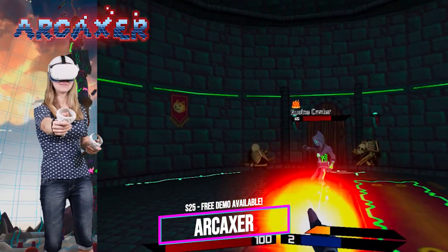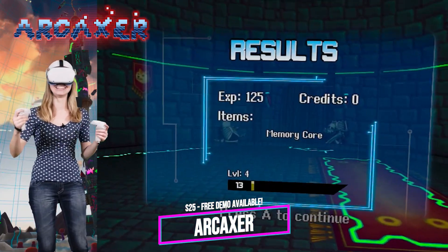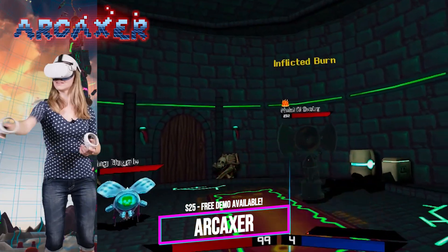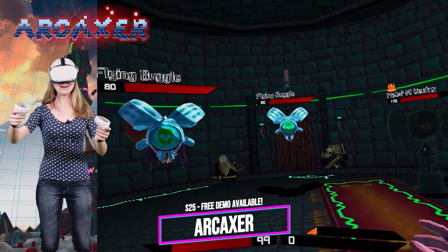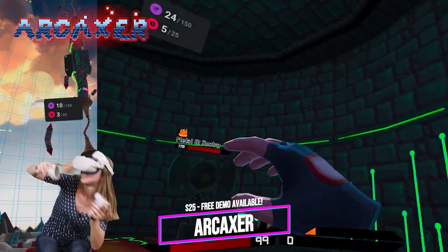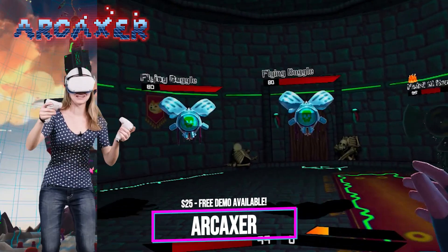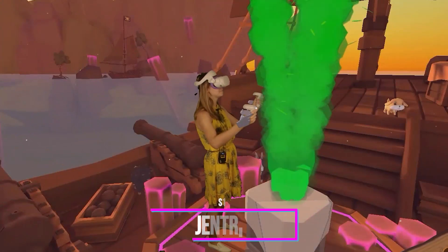Archaixer is not a new game on App Lab but it's definitely one of my favorites, and it boggles me that it's still not on the official store. In the spirit of Final Fantasy games, Archaixer is a turn-based RPG with a really elaborate storyline and an incredibly fun motion-based combat system. I reviewed this game in the past and it keeps getting better — during the turn-based battles you're even doing some cardio. There's even a free demo on SideQuest, so make sure to check it out.